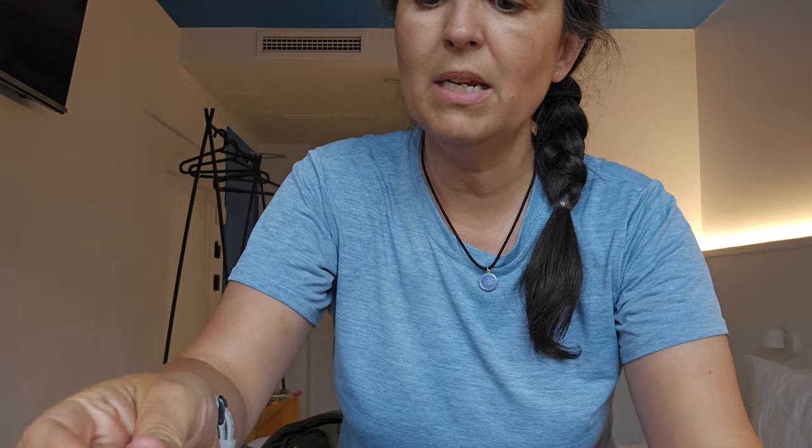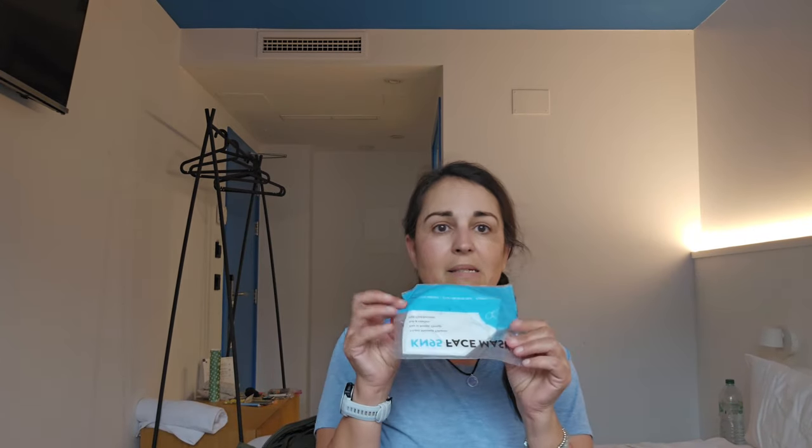I had a spoon — this is a Sea to Summit long-handle spoon, super light. I like yogurt, so I would buy yogurt with walnuts and have that in the morning a lot. I'd bring that spoon again. Face mask — never used it; I know some people used face masks, but I didn't.